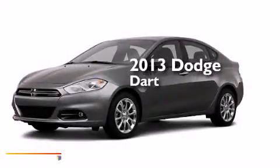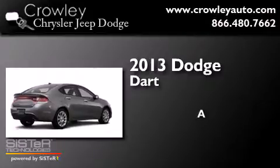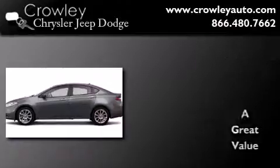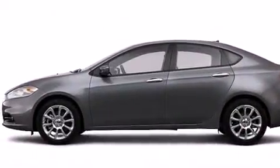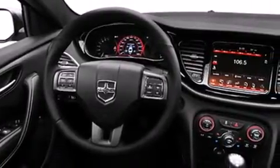This is a brand new 2013 Dodge Dart. Features include a low tire pressure indicator, traction control and stability control systems, and cruise control.